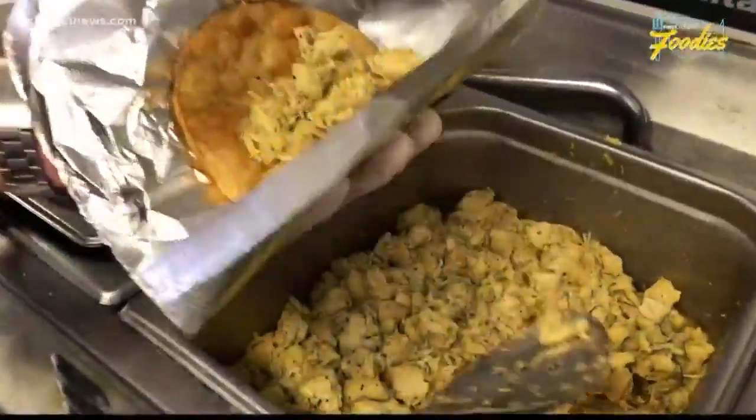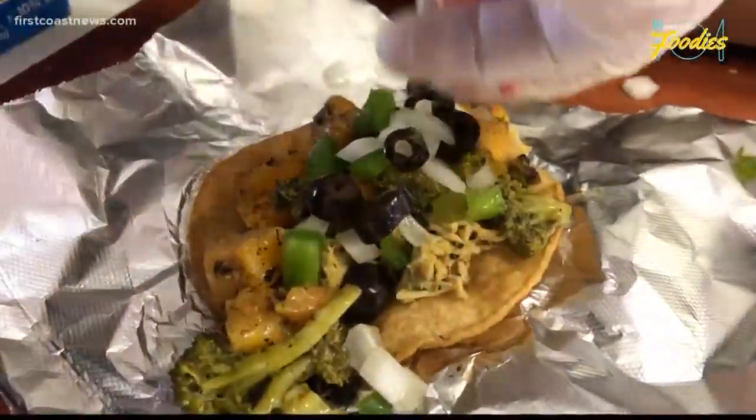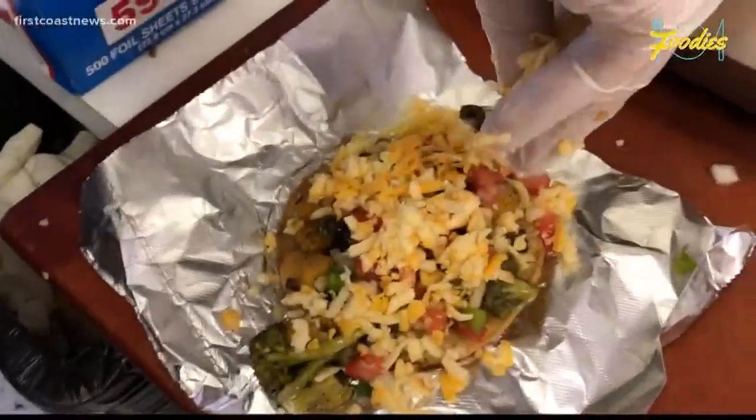So it's our marinated chicken, and then what we do is we roast butternut squash, broccoli, and garlic together, then onions, peppers, olives, tomatoes, and cheese.